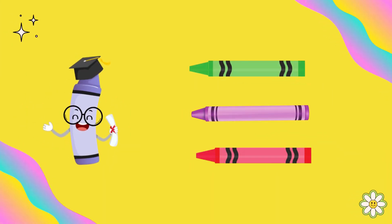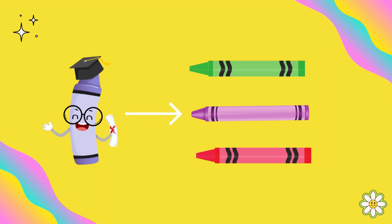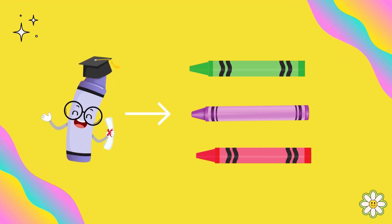Which crayon do you think matches me? Yes, you're right. This is the purple color.